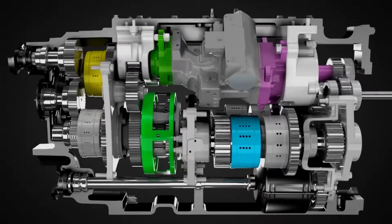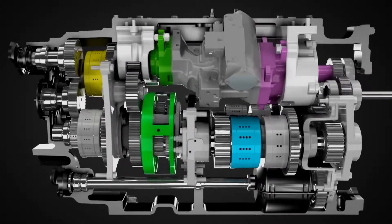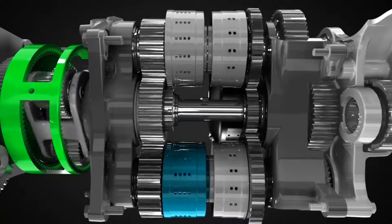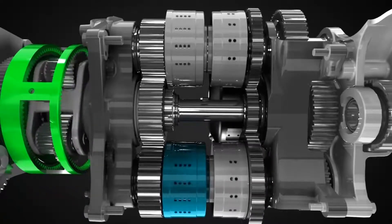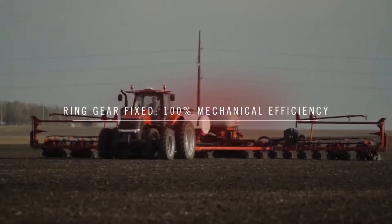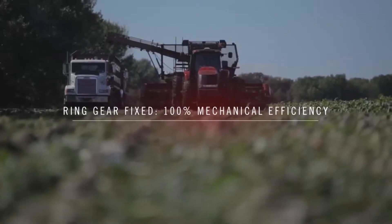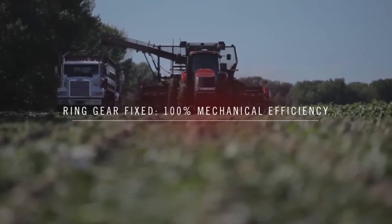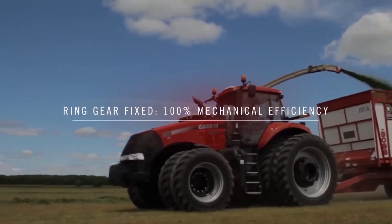As the ring gear slows down, the output of the compound planetary carrier drives the first range. As the ring gear slows to a stop, we achieve 100% mechanical efficiency. That means the engine's power is going directly through the compound planetary gear-to-gear drive with no hydraulic input for the most efficient power transfer. The Case IH CVT features four mechanical ranges, and this efficiency occurs within each range.